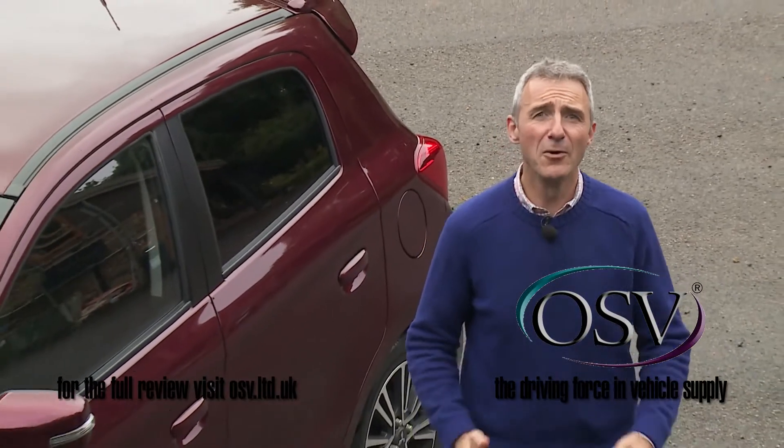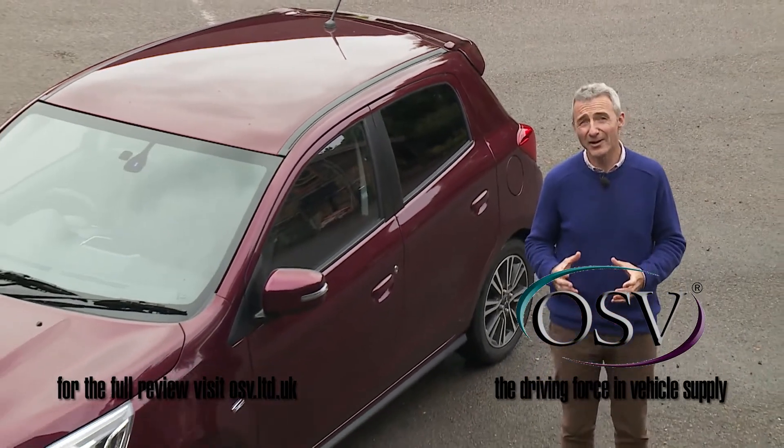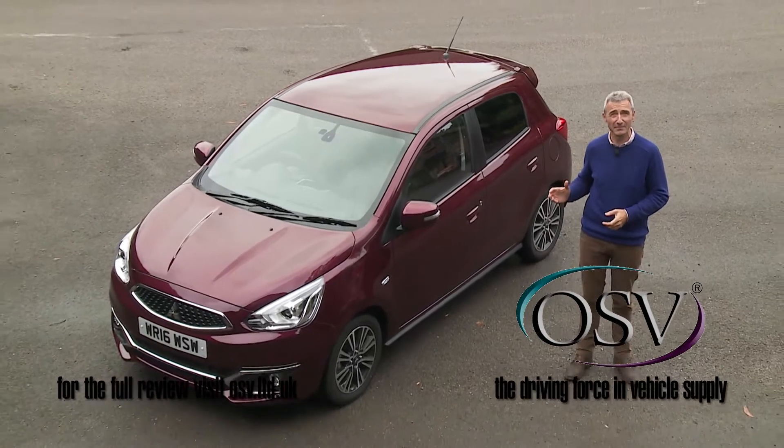Even if you didn't know that the Mitsubishi design team had set out to style the most aerodynamic small car you can buy, then you might guess the fact from a look at this Mirage Juro.